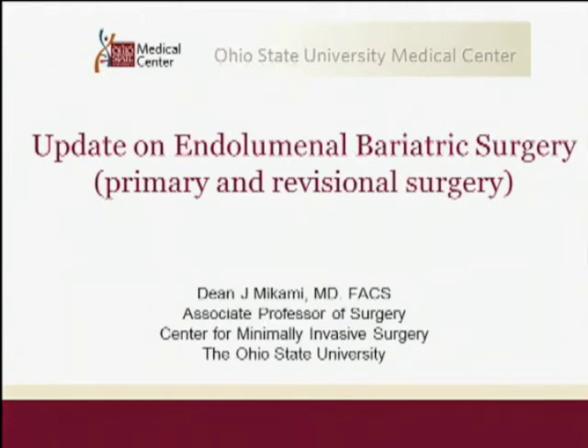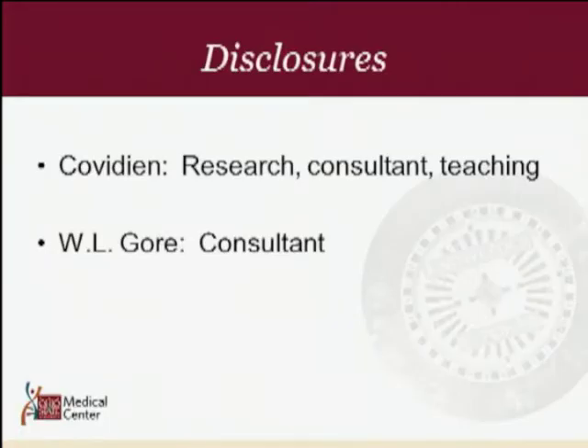I just want to thank Dr. Alphonse Pomp and Alex Neger for this kind invitation. The world of endoluminal bariatric surgery is always changing and the updates are going to be very interesting to see here in the future. Here are my disclosures. We will not be talking about any devices from these two companies.